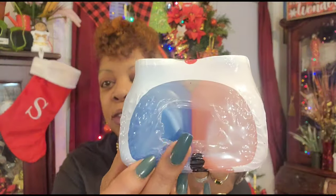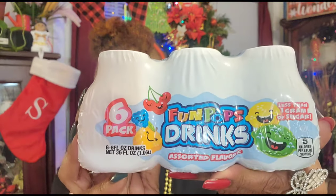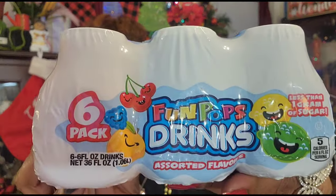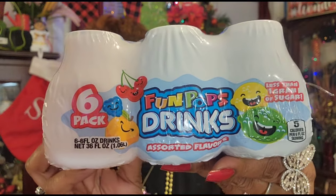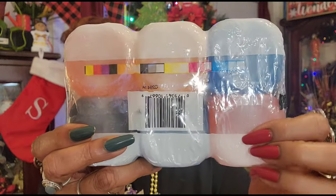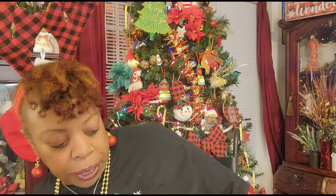I'm probably going to donate this to my cousin. This is the first time I saw this - it's called Fun Pops drinks. It's a six-pack of six fluid ounce drinks, assorted flavors, less than one gram of sugar, and five calories per bottle. They're so cute. I might just take this over to my cousin's house where her granddaughters will drink it. The different flavors are orange, grape, blue, and cherry - so cute.